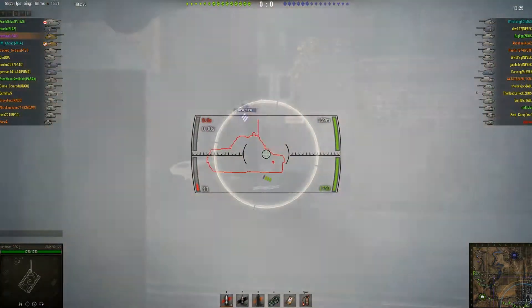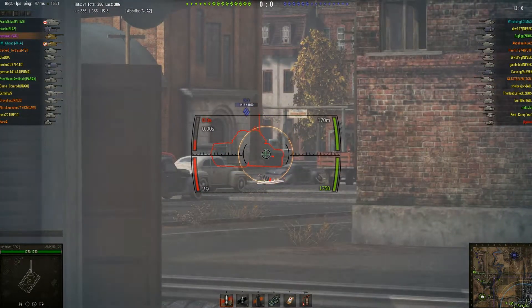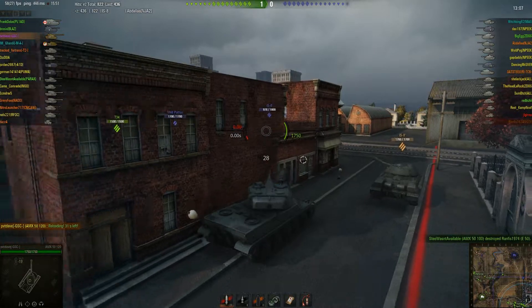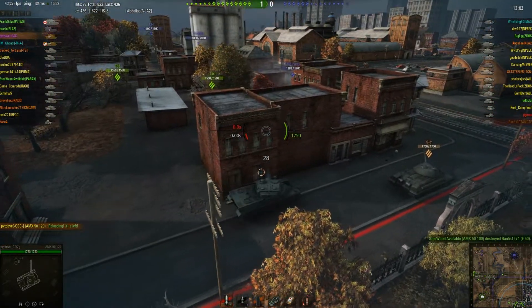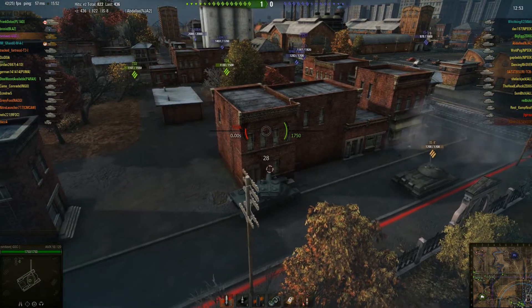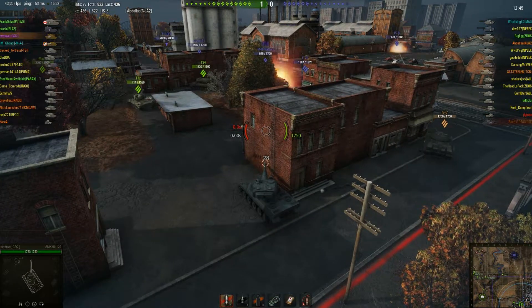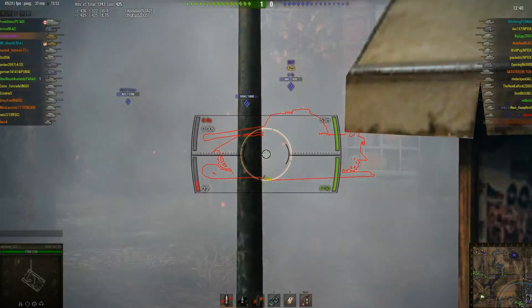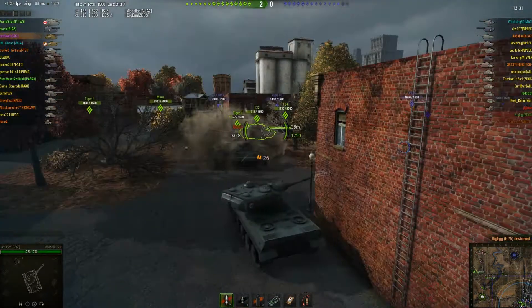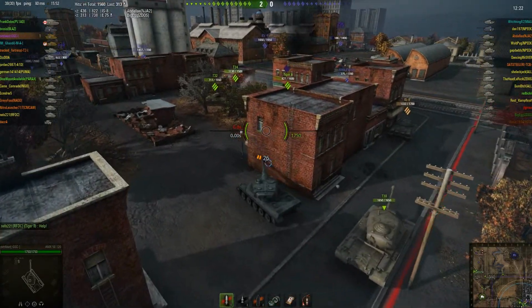Gandhi fires, the IS-8 fires, so I'm going to peek out. I luckily track it. The IS-8 has a good angle so I want to shoot the underbelly and penetrate that. That one goes high and hits the pike nose — that's obviously going to be a ricochet. That one luckily goes low, and I'm going to reload now. I got two lucky hits into him and one track. I'm reloading, keeping an eye on things. There's a Patton pushing our T-34 and a Type 61 pushing our T-32, which could be a bad situation. Now there's an E-75 pushing in as well — I'm nearly reloaded, so I'm going to position myself to deal with this E-75. I want to track it so it can't get away, then I can unload a full clip into it.